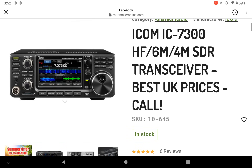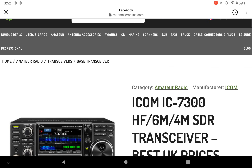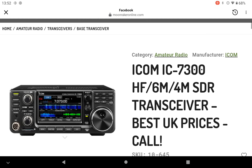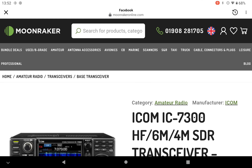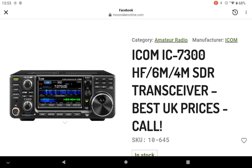In stock now — give them a ring, see what you think. I'm not associated with Moonraker, I'm just an ordinary guy on YouTube showing the world what offers we have on amateur radio gear. Thank you for watching my YouTube videos, please like and subscribe. It's Mark, 2E1CQ. 73s for now.